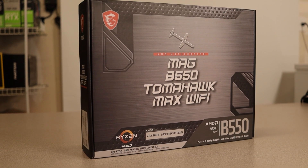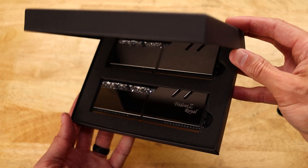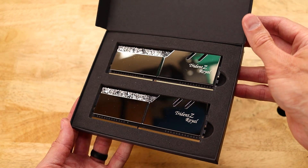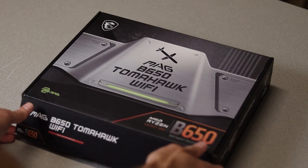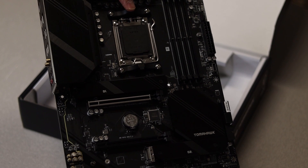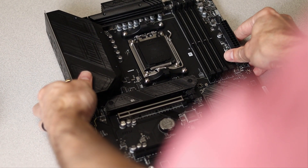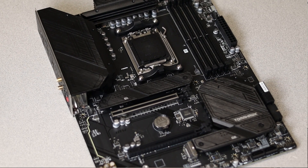The MSI B550 Tomahawk Max Wi-Fi is an ATX-size motherboard with excellent VRM cooling and supports PCIe 4.0. I paired it with a 16-gigabyte kit of G.Skill Trident Z Royal clocked at 3600 MHz. The AM5 motherboard I went with is the MSI B650 Tomahawk Wi-Fi.